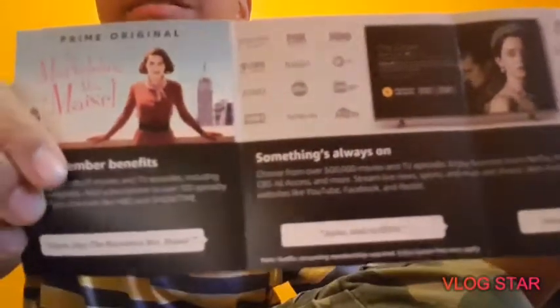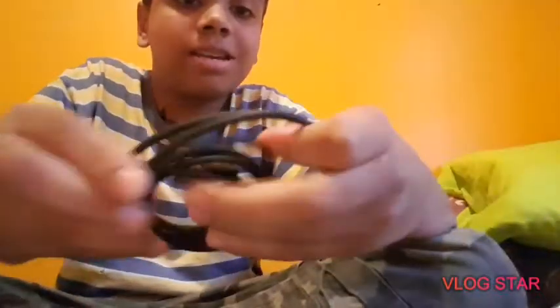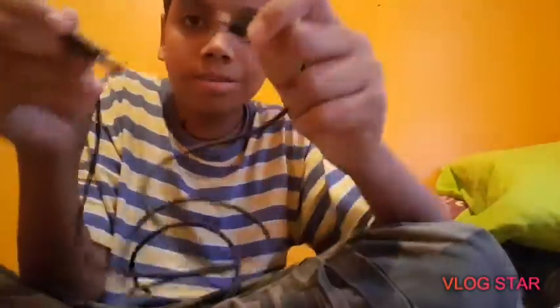On this side it shows all the different shows and stuff. Pause and read if you want. Sorry if the video quality is bad and you can't read it, I'll fix it. It's a surprise — the manual. Next we got the cable right here, a USB cable, you already know.